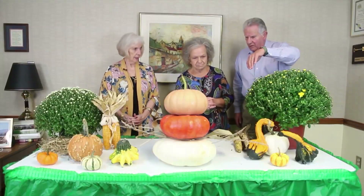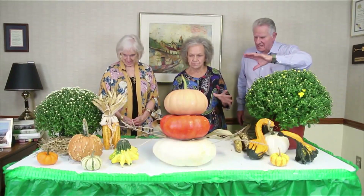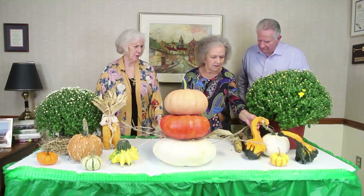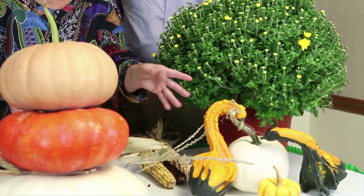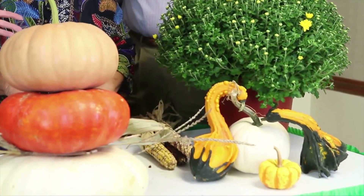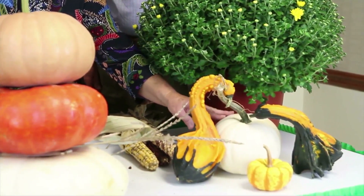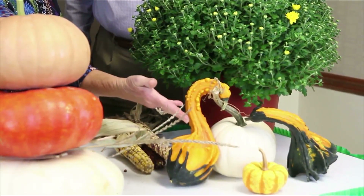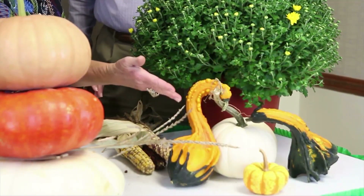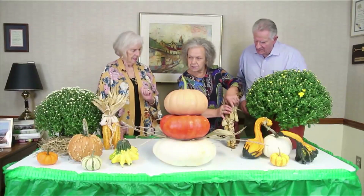Along the front of the table here we have a selection, and these are all real — this is not artificial. It's amazing how nature can do its thing, how God has really made these beautiful. They grow just all different ways. I like these because they remind me of little swans — the colors are so vivid. And that's your little white pumpkin — it's edible. And that's just an ornamental-type gourd there. It looks like a little pumpkin, but it's not edible. That's actually a gourd. And we have Indian corn.